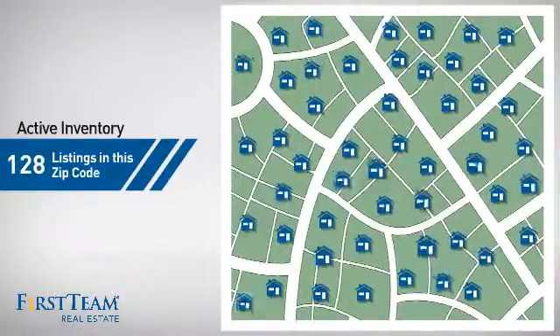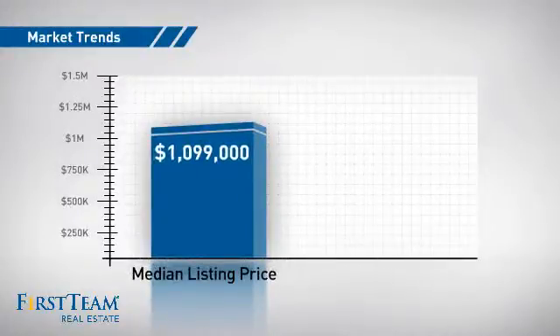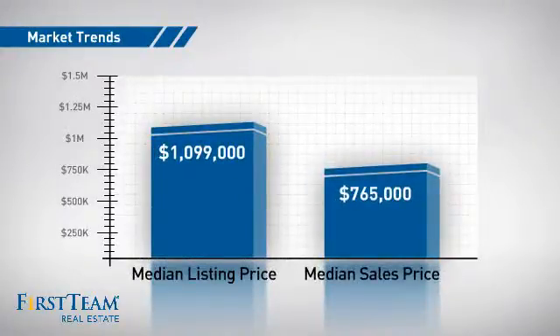There are now just under 130 homes on the market within this zip code, with a median list price of just under $1.1 million and a median sale price of just under $800,000.